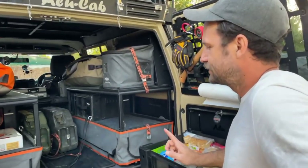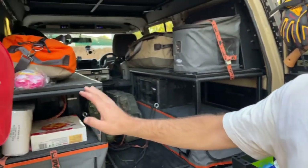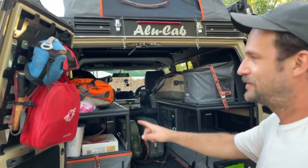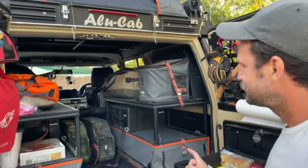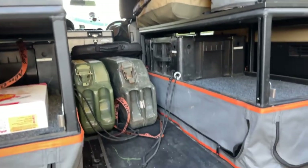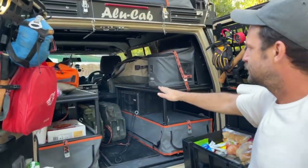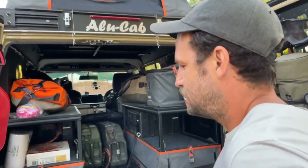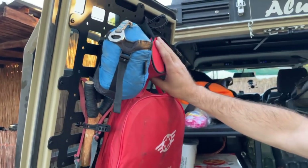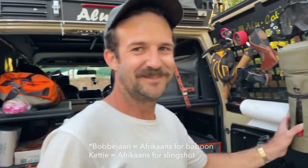We didn't pack too badly — this goes there, we've got a spot for wood and the gas burner there. That cornflake we bought this afternoon still needs to go into the Tupperware. Other than the two extra jerry cans on the ground that still need to go on top, we're actually pretty sorted. Bags on the sides, camera gear that side, medical gear here. Ferry lights, a baboon deterrent — which is a keti — and get oil.